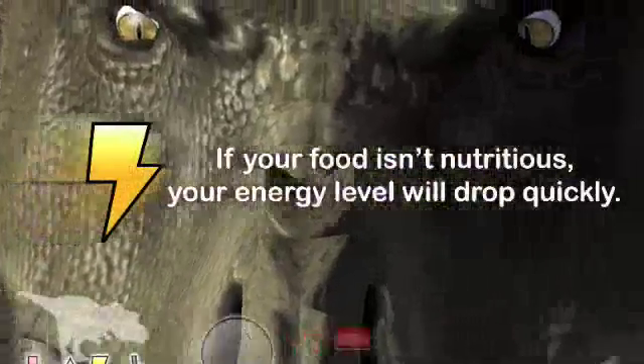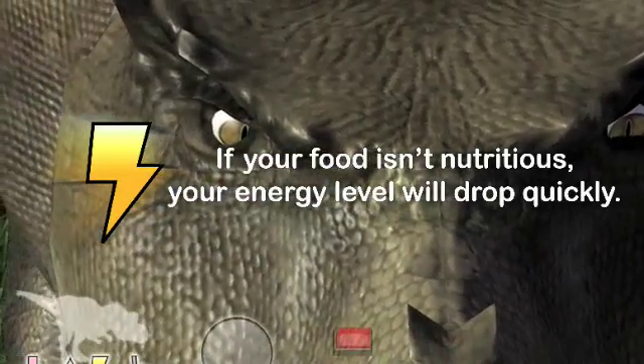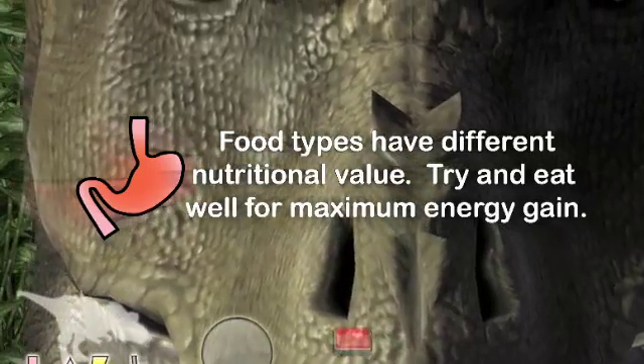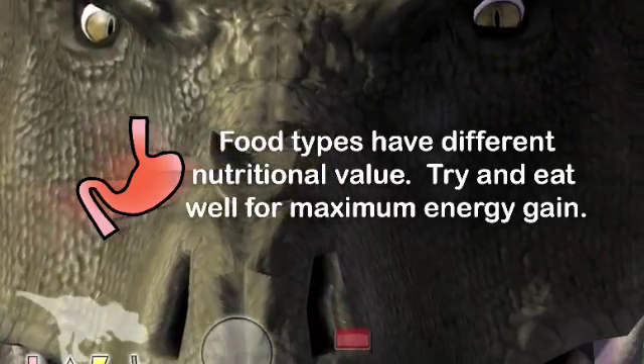You can only burn what you take in. If your diet isn't nutritious, your energy level will fade rapidly and return slowly. Is your dinosaur hungry? Try and fill up only on the good stuff — different foods have different nutritional values.